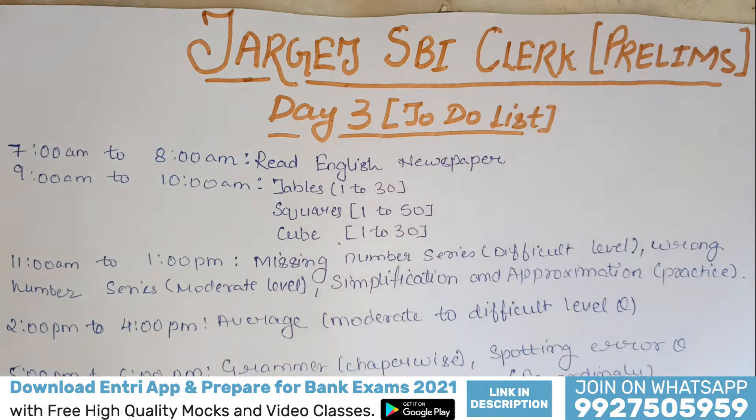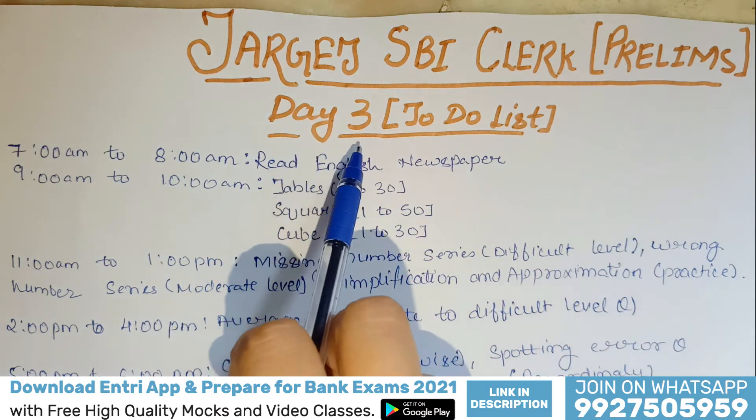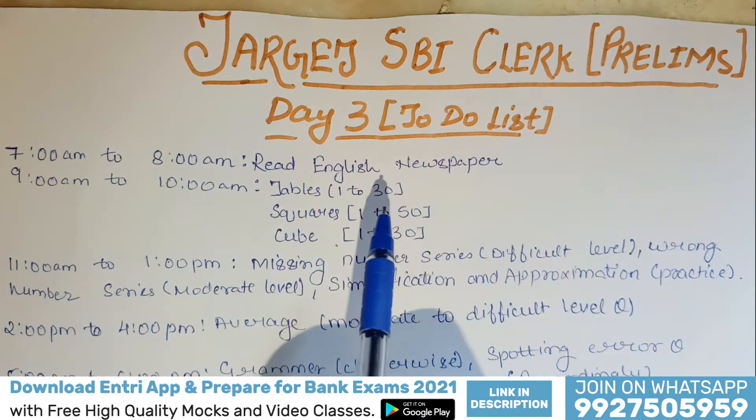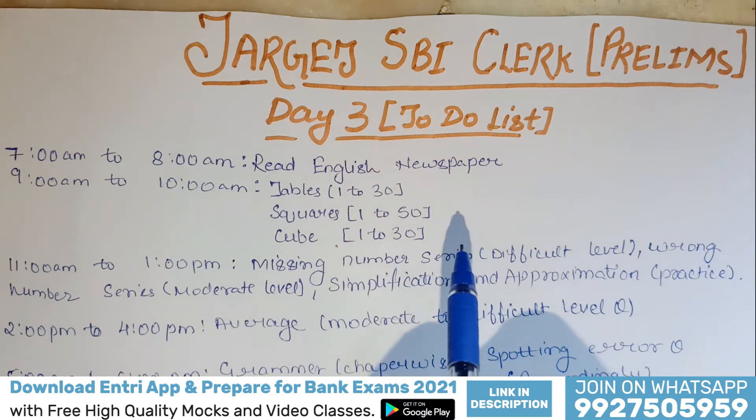Hello friends, my name is Pratiksha Shukla and I teach you quantitative aptitude at the Entri app. Today we will discuss Day 3 of your preparation for SBI Clerk Prelims — it is a to-do list of what all you have to do so that you can crack your SBI Clerk Prelims examination.